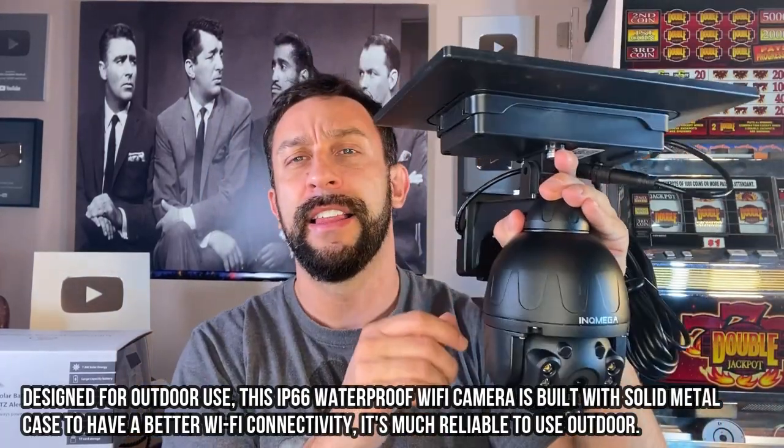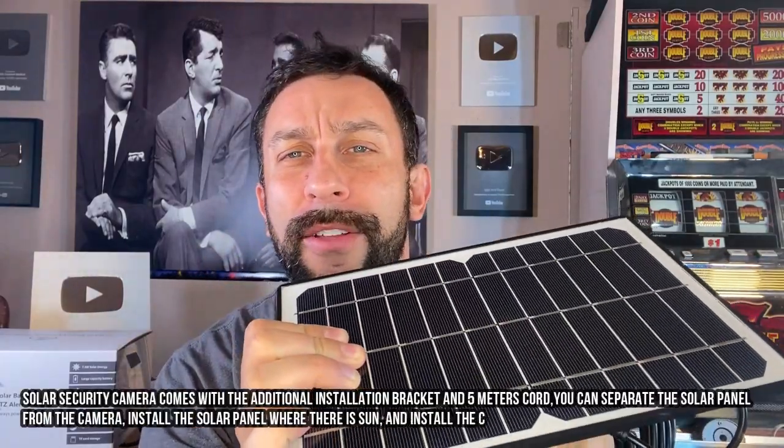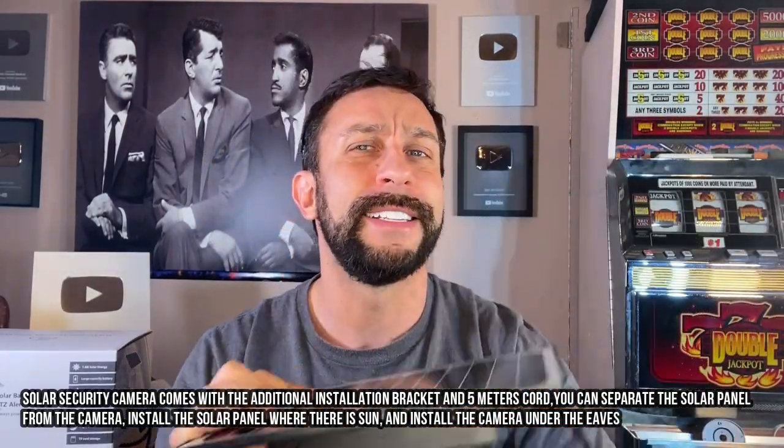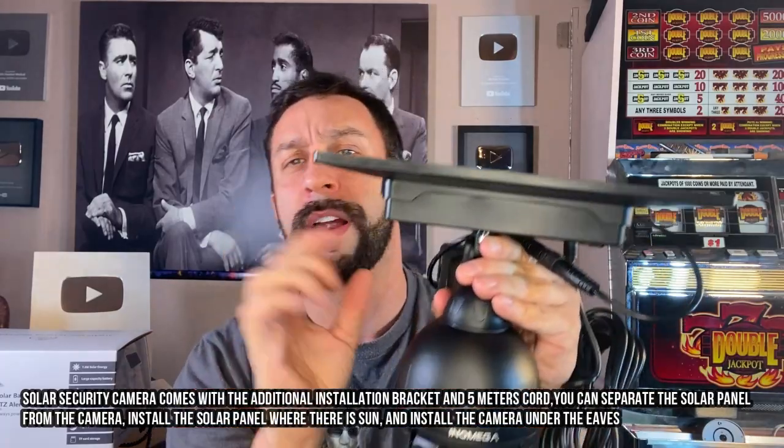Now this thing is absolutely amazing and look at this. This is the solar panel that's going to run all of this. The solar technology nowadays is absolutely amazing. It's nothing like you've ever seen before and right under here is this big battery. Just enormous power that's going to get you through the day.